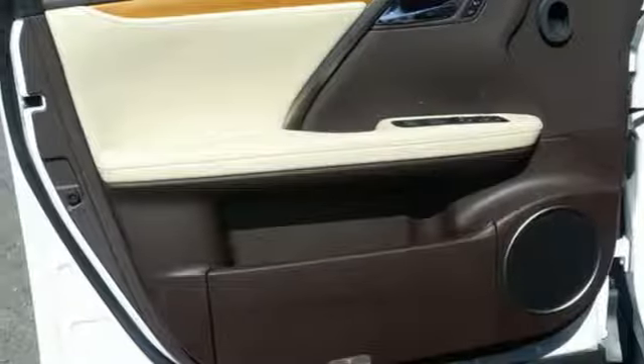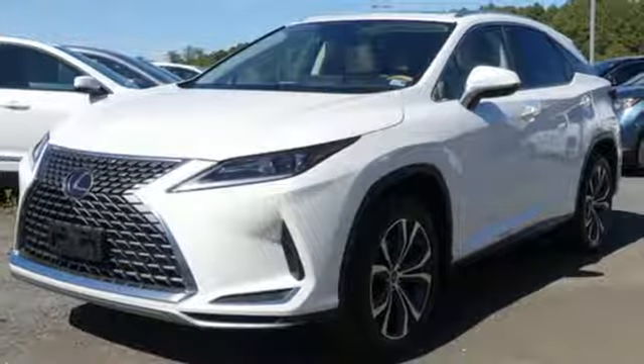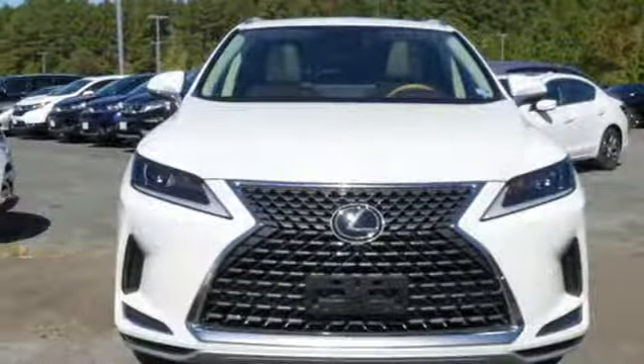Streaming audio, doors and push-button start proximity key, power tilting steering column, auto-dimming rear-view mirror, and automatic transmission.